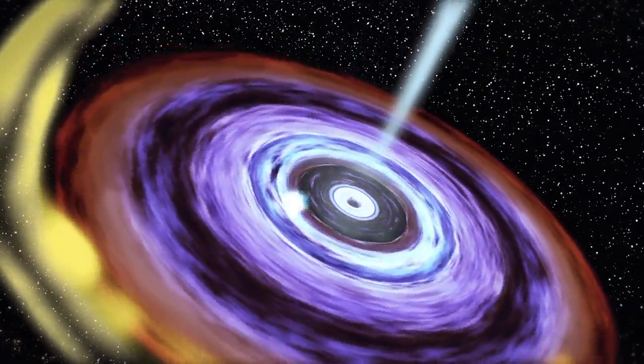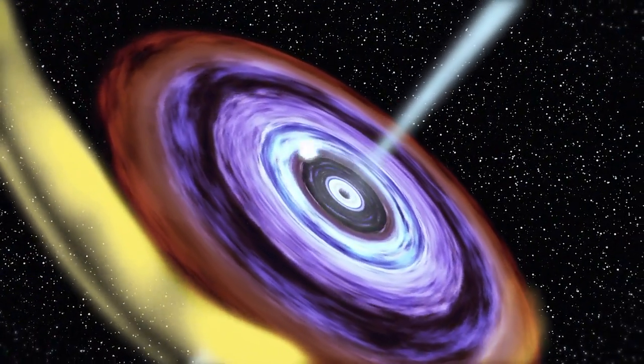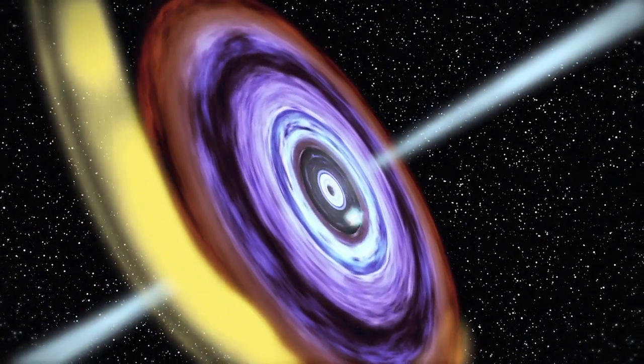As matter from an orbiting star is pulled onto a spinning disk surrounding the black hole, an enormous amount of energy, primarily in the form of X-rays, is released in the process.